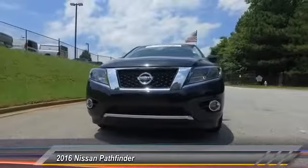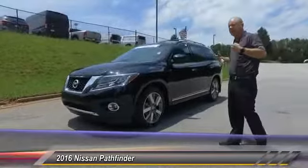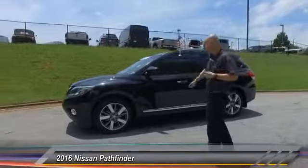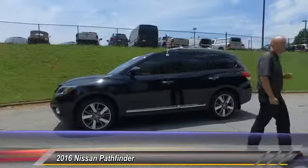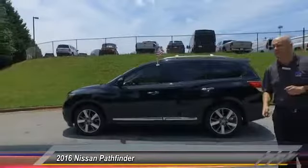It has a dark exterior but a light interior, which is really nice for customers that like a cooler car when they get inside but also like leather. This is the Platinum package — their highest trim — and it has all the bells and whistles to it.